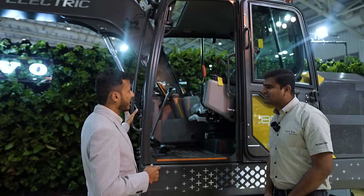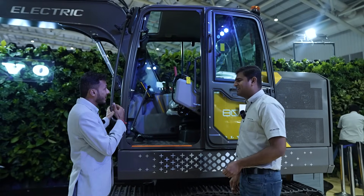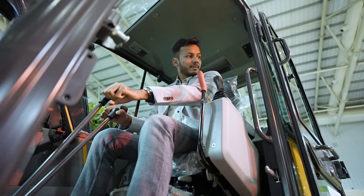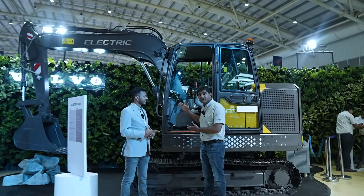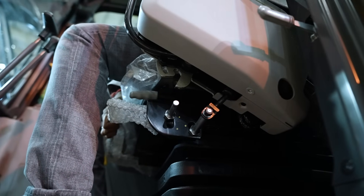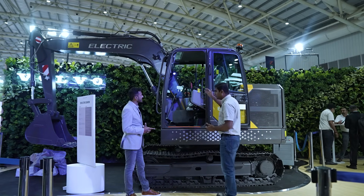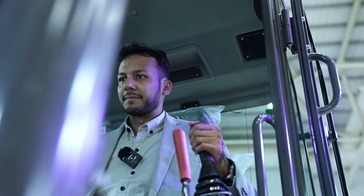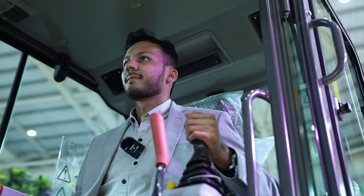Can you tell us more about the cabin? This is one of the most innovative cabins in its class. For this machine, as we move forward with innovative e-mobility solutions, we have taken the most advanced cabin designed by Volvo. Visibility is one of the key factors — the visibility of this cabin is excellent. The operator can operate this machine very comfortably with ease of access to every edge of the machine.